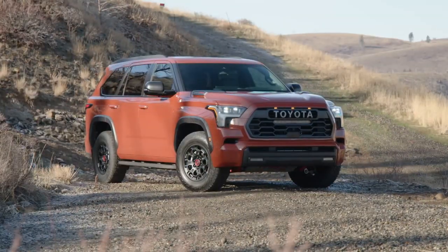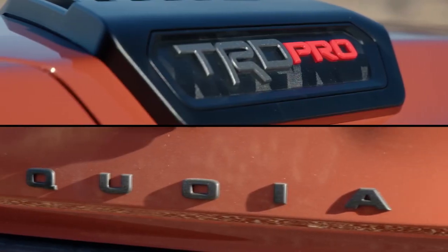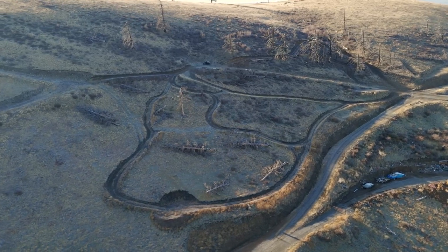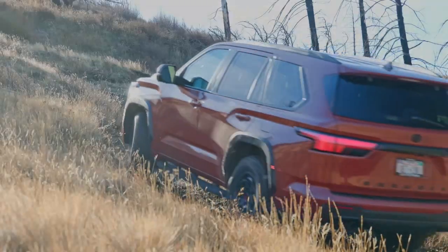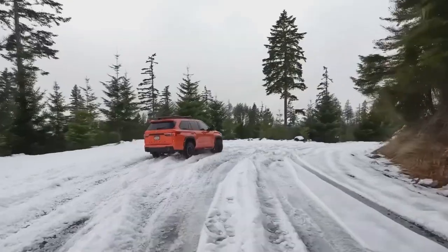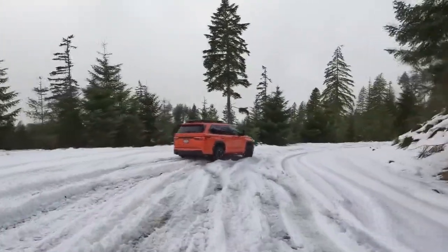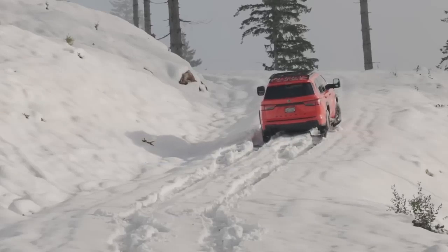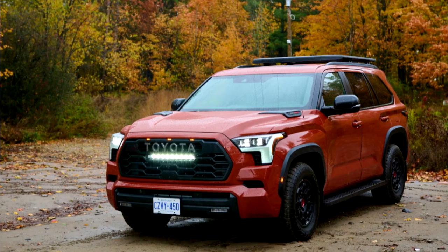For 2024, the Limited Nightshade Sequoia model joins the lineup and comes with unique 20-inch TRD wheels painted in a matte black finish to match other blacked-out exterior appearance items. Platinum trims can now be had with the same TRD off-road package that was available on the Limited last year.